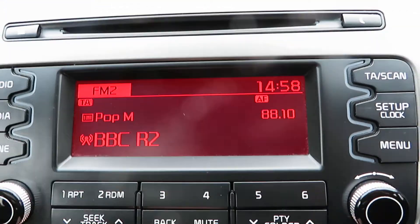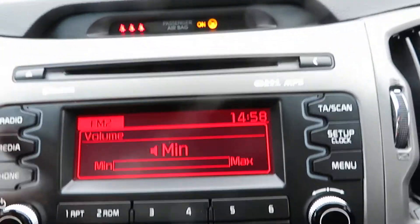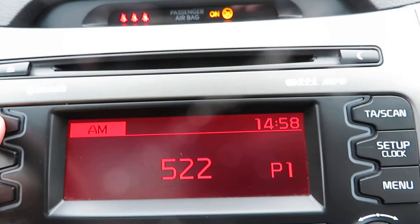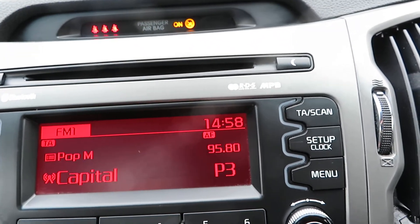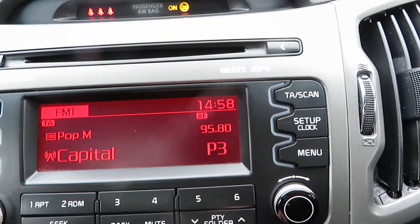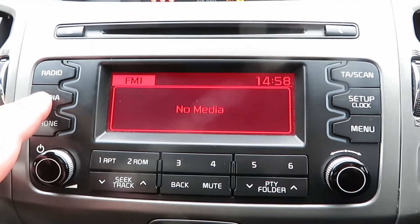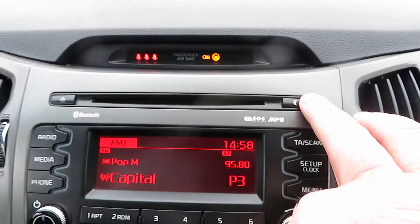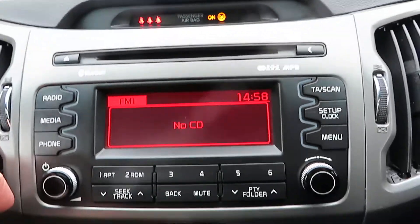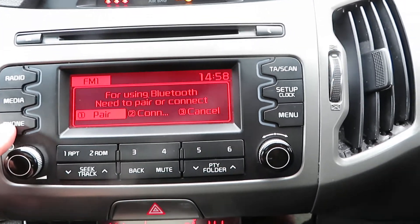With the key in the ignition you can see the radio — FM and AM. You've got lots of storage for radio channels; you can choose and store lots of different channels. You've got media as well, so you can play music through your phone or through a USB stick. Up here we've got a CD player.